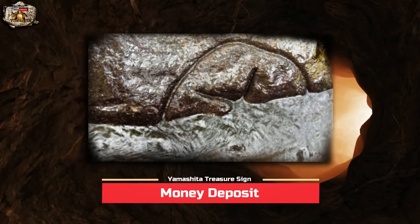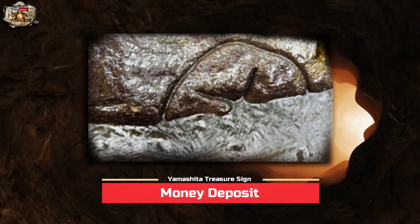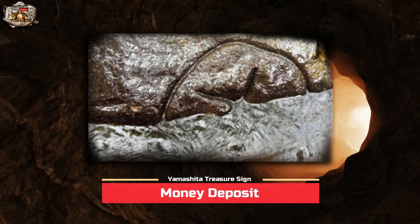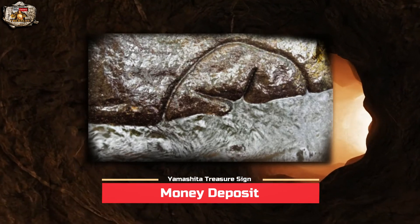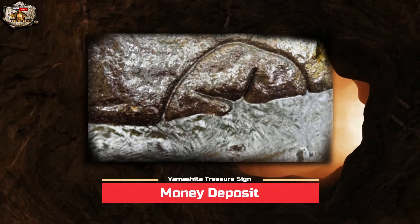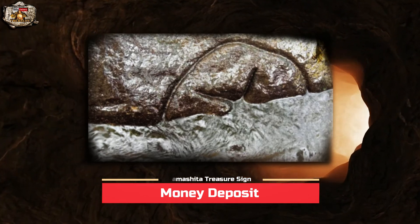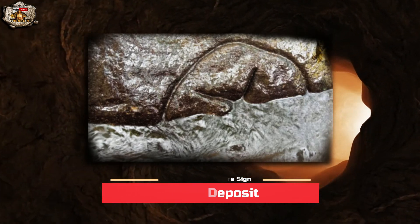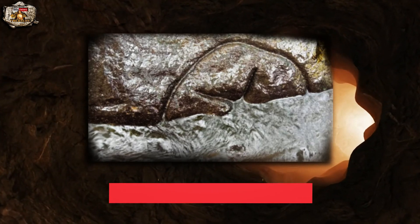We have here a photo of a rock where its bottom portion is under the water. What really caught our attention is its engraved marker. Based on my own analysis of the way it was engraved, I can say that it was no doubt made by the Japanese soldiers — in short, it is an authentic Yamashita treasure marker. Since the bottom portion of this rock is under the water, we do not have a clear view of the overall figure, but based on my perception, this marker is composed of a circle symbol with an X symbol inside it — the treasure sign we just discussed.